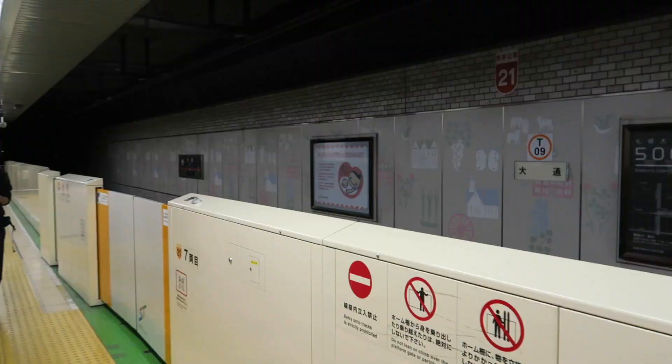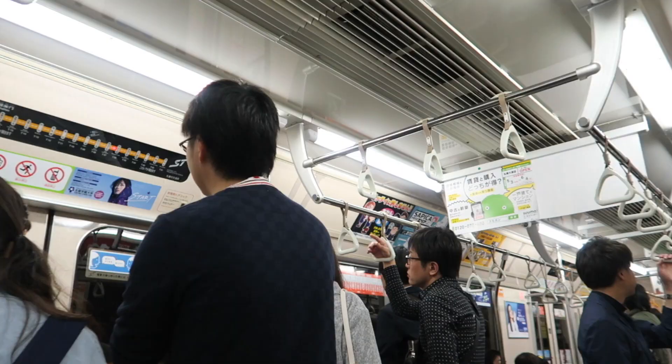All the main attractions are within walking distance, but you need to use the subway system to go to other places. I love that you can use your IC card from other areas of Japan — I use my PASMO card everywhere.